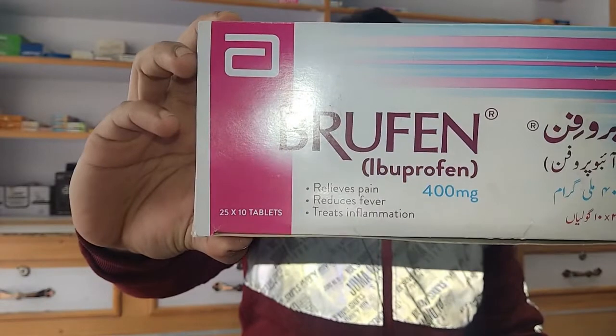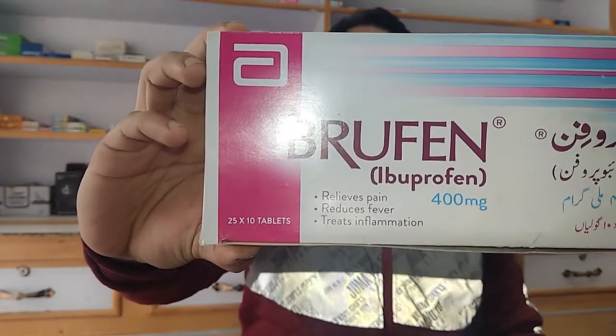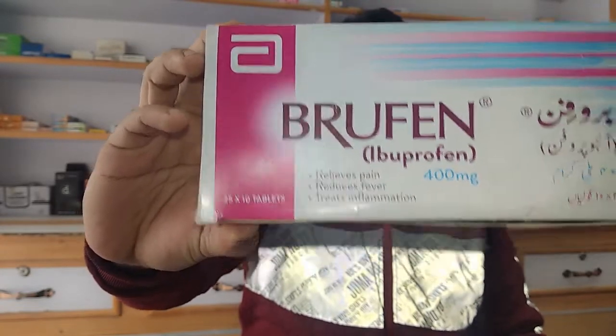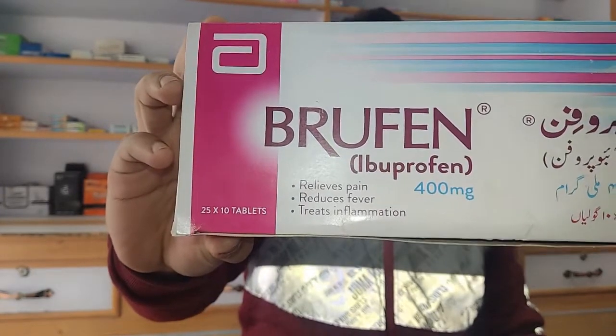Hi friends, this video is going to be on Brufin. Brufin has 400 milligrams of ibuprofen in it. It's made by Ibot Pharmaceuticals. The price for the box is 535 rupees and it has 250 tablets in it.